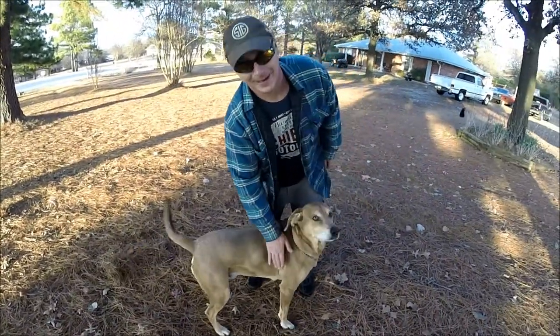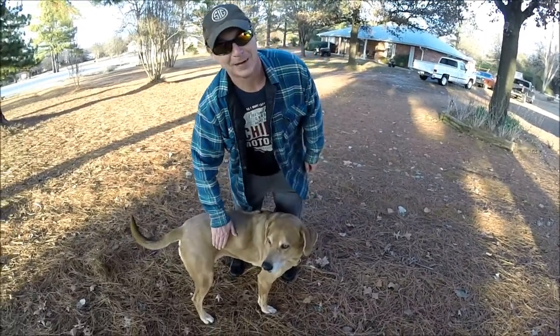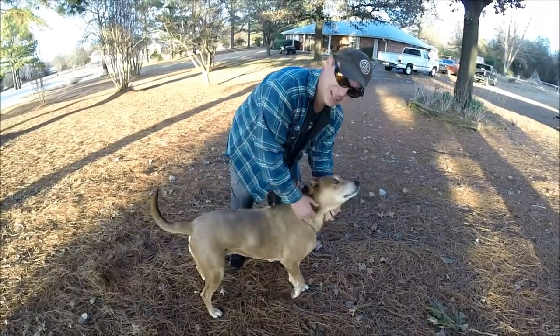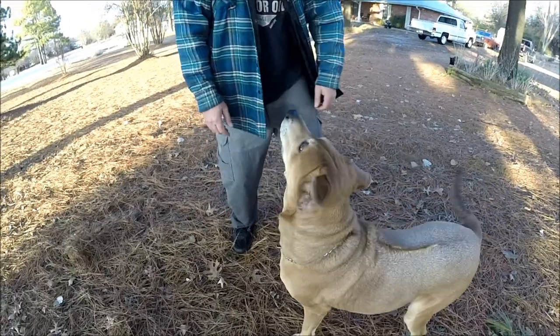Well, that's Ranger boy. He's got a little lump here on the side, but it's just more of him to love. Anyway guys, appreciate you tuning in. And speak, Ranger — say goodbye. Speak. Good boy.